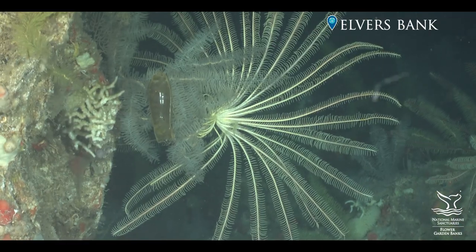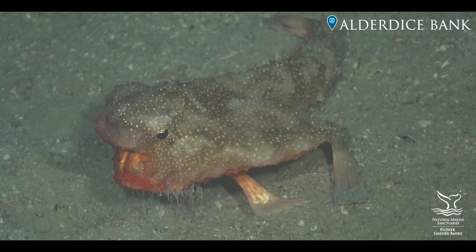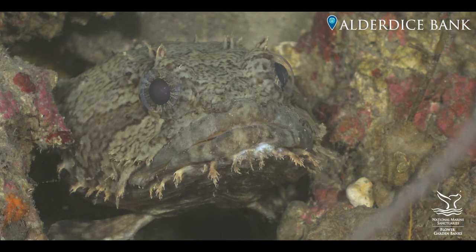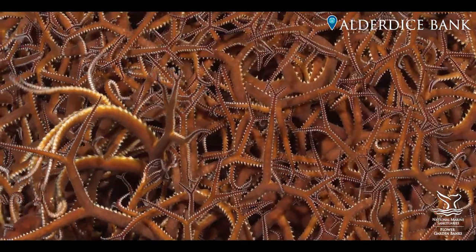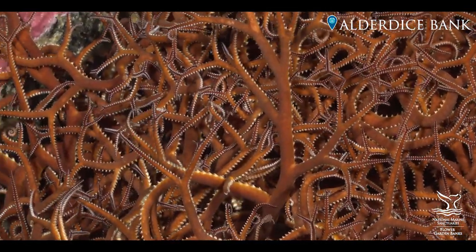I believe in the mission and believe in protecting the resources for generations to come. What I'm hoping is this boundary expansion is going to cause millions of other people, both children and adults, to learn about these wonders and treasures of the offshore Gulf of Mexico that have been there, but are just big secrets. And they're not going to be secrets anymore, because we're going to bring it to the public.